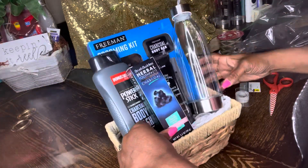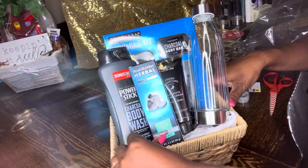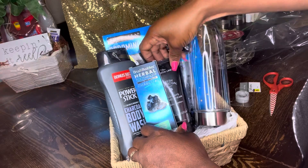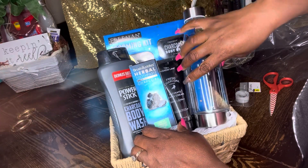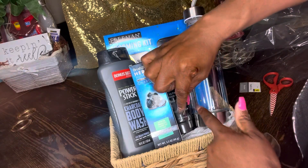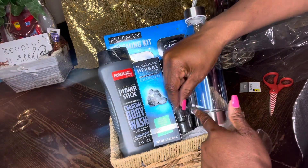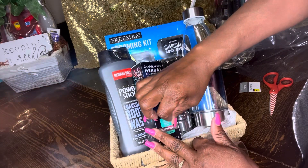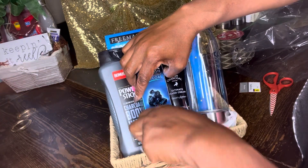We have this fresh charcoal hand cream that I got from TJ Maxx — it was on clearance for a dollar. Don't sleep on TJ Maxx with the clearance, y'all. You can definitely find some clearance items for a dollar, two dollars, sometimes three dollars, and they're normally pretty good brand products.